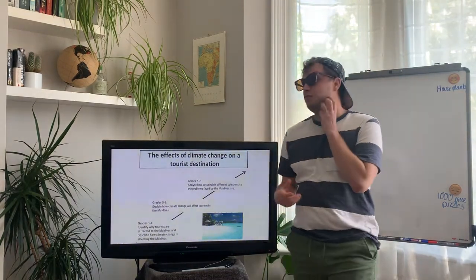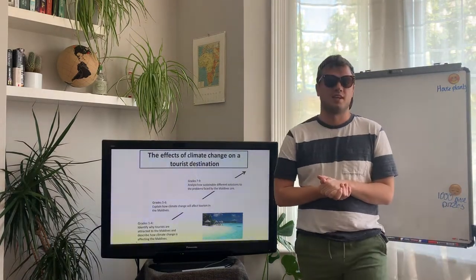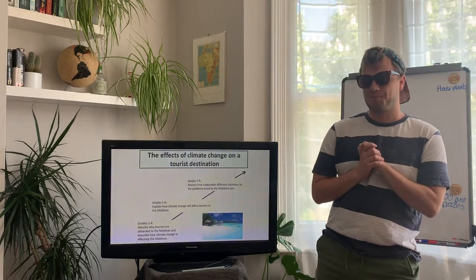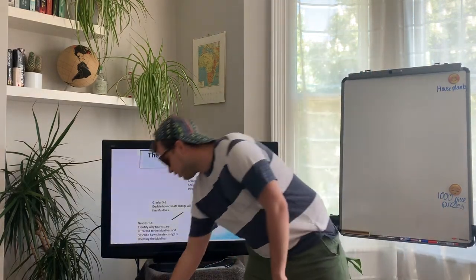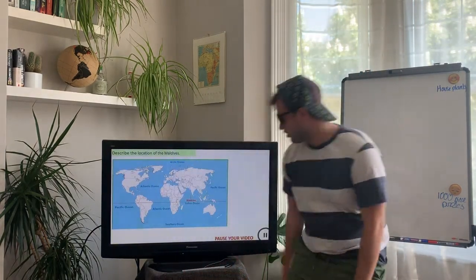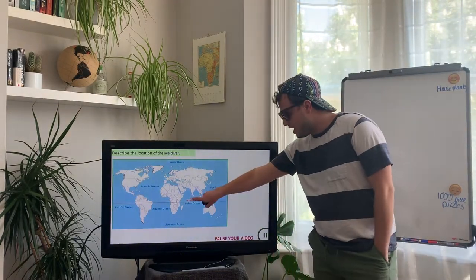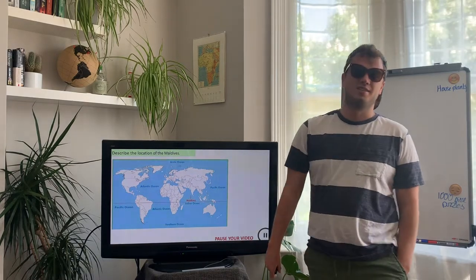Your title for today is: The Effects of Climate Change on a Tourist Destination. Please write that title in and underline it with a ruler. We'll start off by having a think about where the Maldives is — here's our world map and blink and you'd miss it: this little series of islands here.